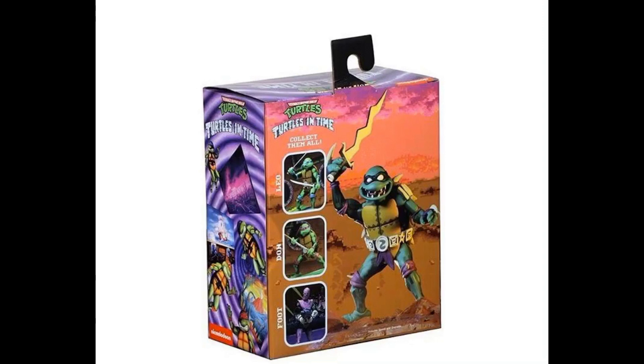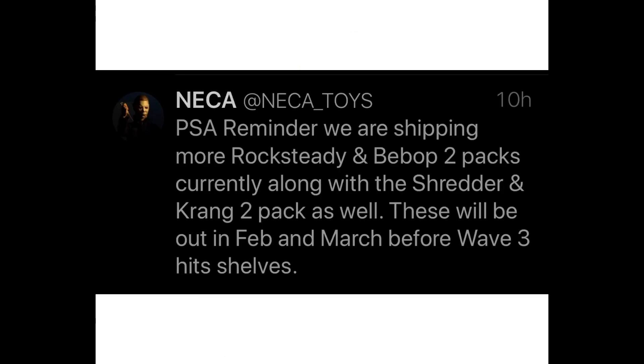Staying in the NECA world, Randy from NECA tweeted out last week that there are going to be additional Rocksteady and Bebop two-packs shipping out, along with some Shredder and Krang two-packs. Those are going to be in the February–March timeframe, giving folks an opportunity to hopefully get that Bebop and Rocksteady if they didn't, and also the Shredder and Krang two-pack for those who didn't get him in the SDCC exclusive eight-pack from a couple years back.